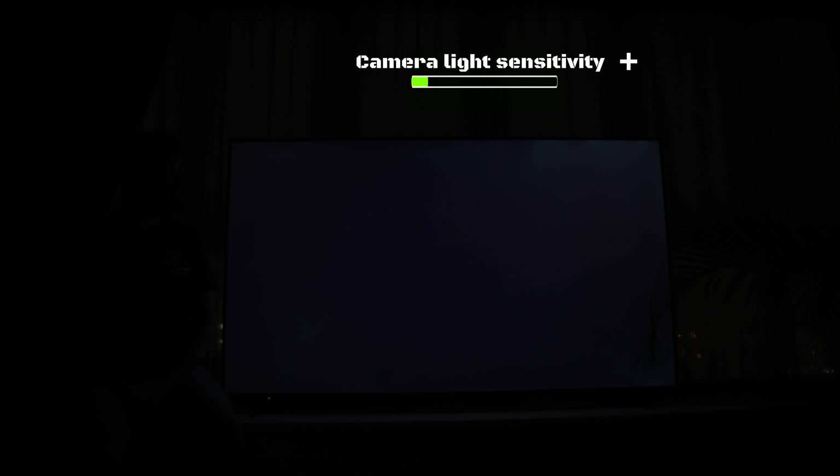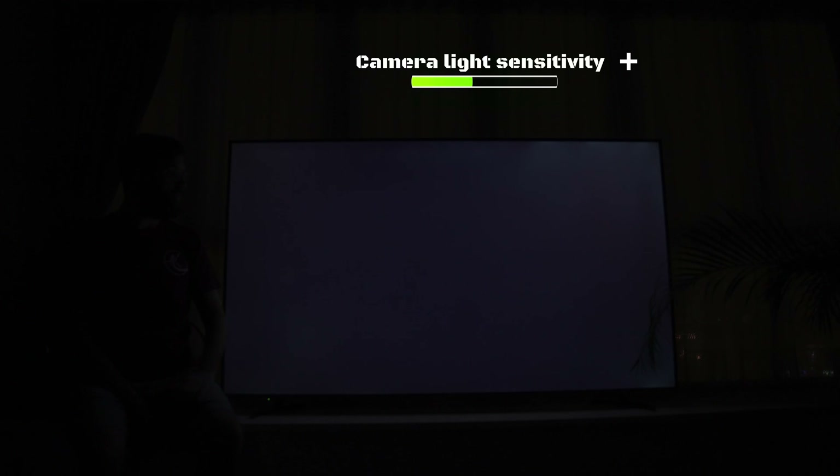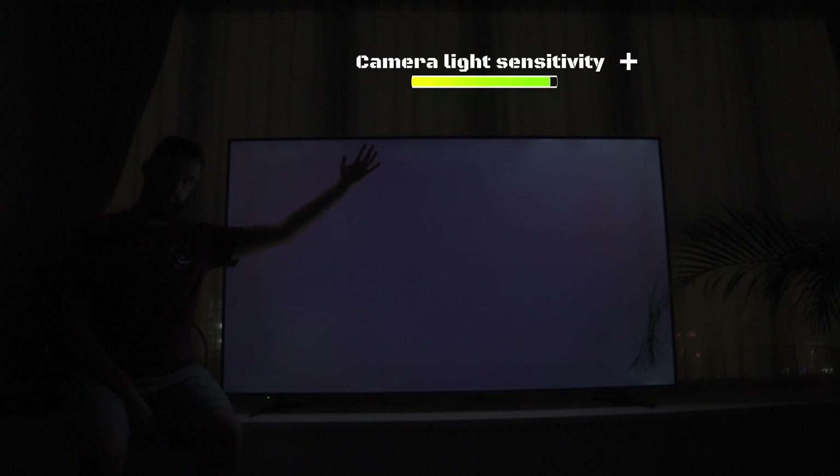Luckily for us, all pixels passed the test. We also did a light bleed test where we turned off all ambient lights and played a pitch-black video in full screen. In a perfect world you'd want it completely black, like on an OLED TV. The next best thing is uniformity.